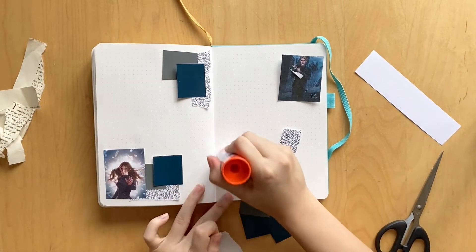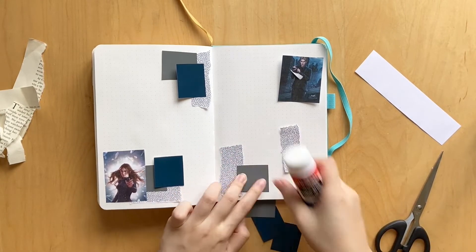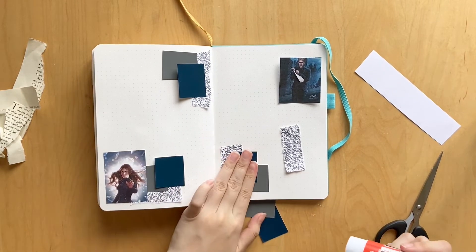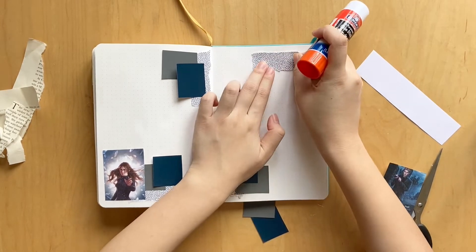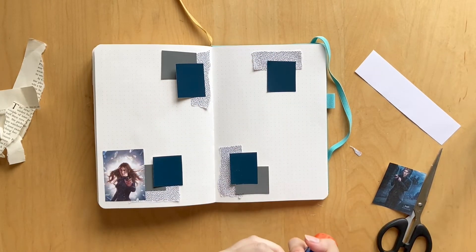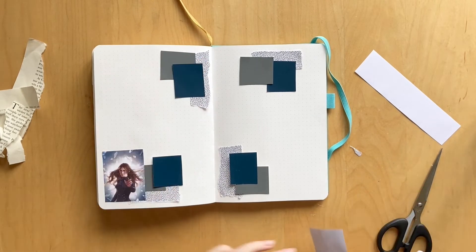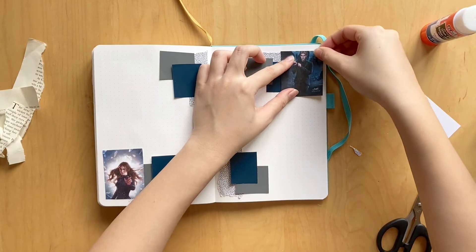I'm just using some paint samples and some envelope pieces. Basically when you get documents from the government or the bank, they always come in these security-sealed envelopes, and the inside always has a fun design, so I like to keep them. I like to reuse different packaging and materials for my journal — so that's another idea. The paint samples I got for free from Lowe's or Home Depot, and yeah, it just makes for super easy decoration and I love it.